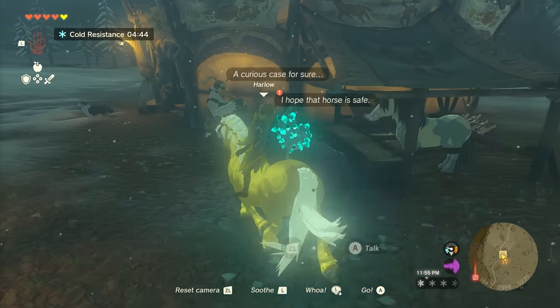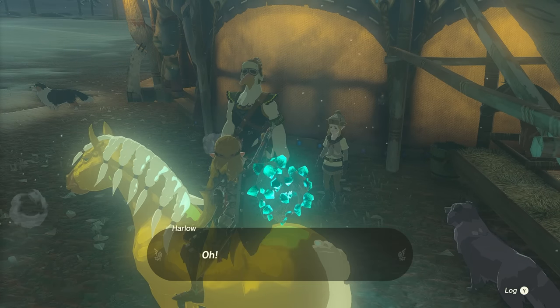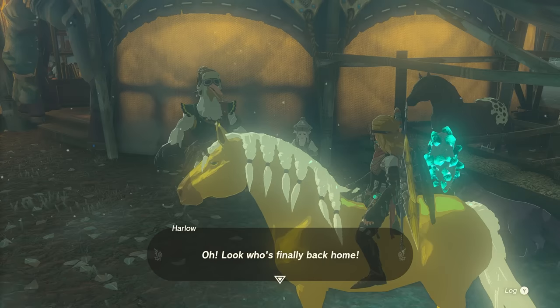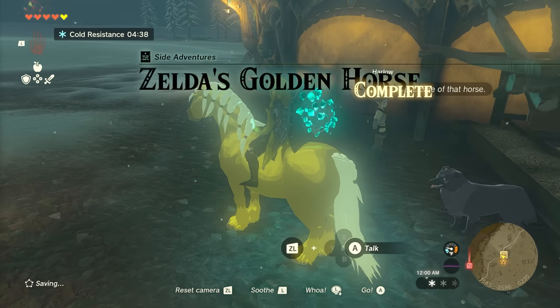Once you've succeeded, ride the golden horse back to Snowfield Stables and speak with Harlow and Penn, who will insist that you keep the horse. All that's left to do is register it at the stable for 20 rupees.